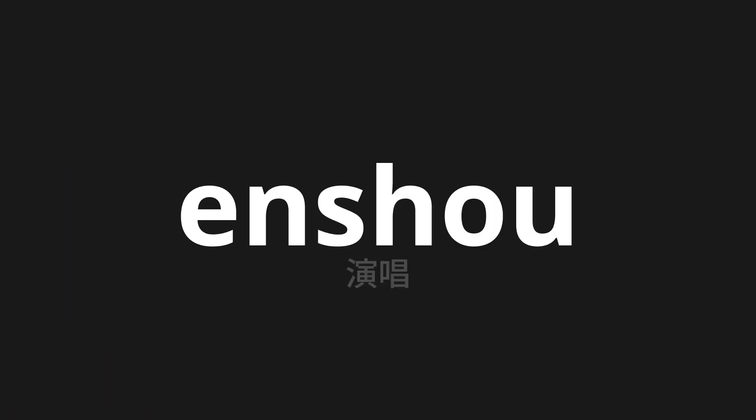Welcome to this pronunciation video. Today we will be focusing on a new word that you might find challenging or intriguing, so let's dive into today's word, which means singing in Japanese. Let's say it all together.